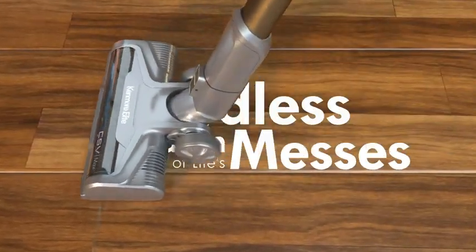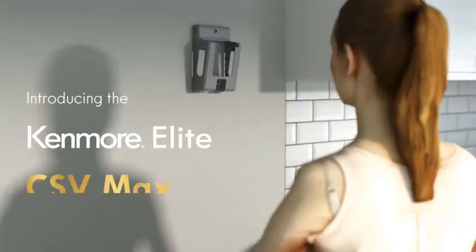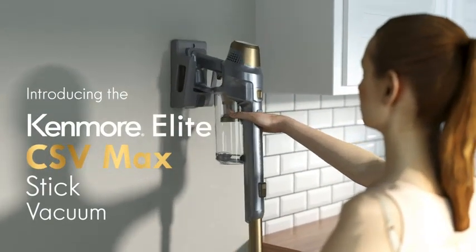Whether you're tackling everyday messes or more intensive cleaning tasks, this vacuum delivers the power and flexibility you need.